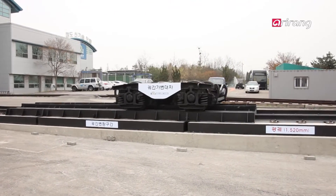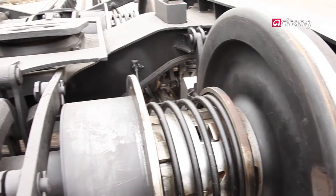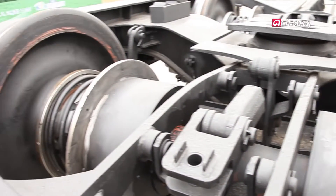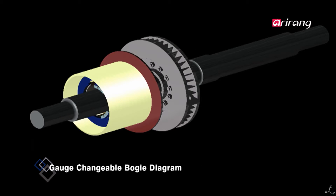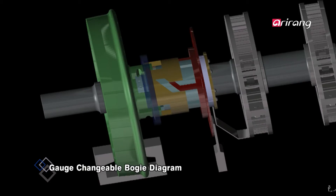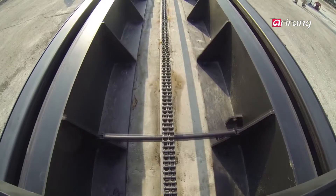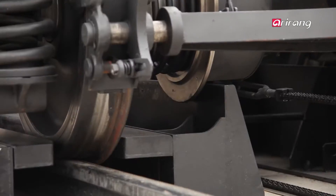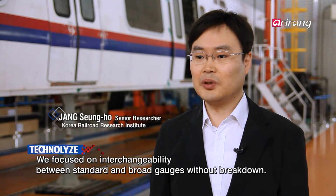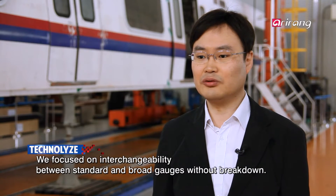The principle in the gauge changeable bogey is similar to the principle seen in a ballpoint pen. When the lock system installed on the bogey comes across the guide rail at the gauge change section, it unlocks itself so that the wheels can adjust from standard gauge to broad gauge. The design has also been considered to maximize operability, durability, and safety.